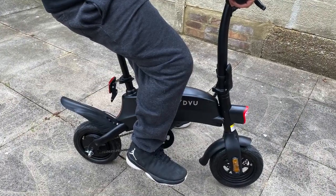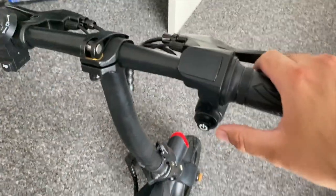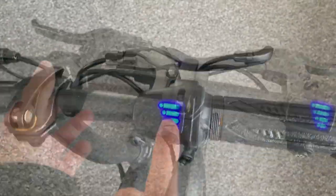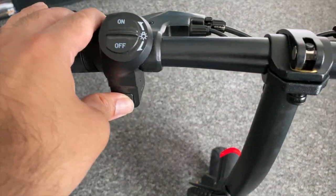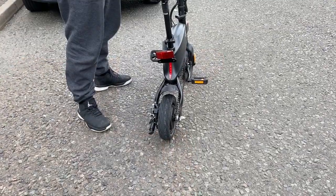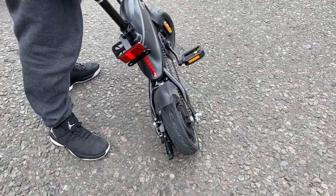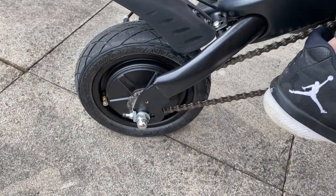If you're taller than about 180 cm, it might be awkward to ride. On the handlebars you'll find the brakes, a power button, and an LCD display showing the battery meter. On the left there's a switch for front and rear LED lights, a horn button, and the right handlebar is your throttle. The security alarm key fob lets you arm and disarm the bike — once armed, any movement triggers loud alarms and sirens.